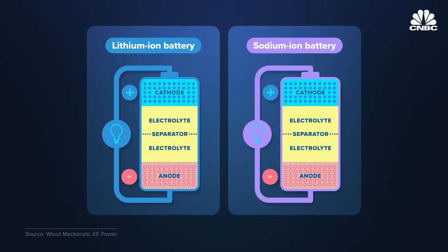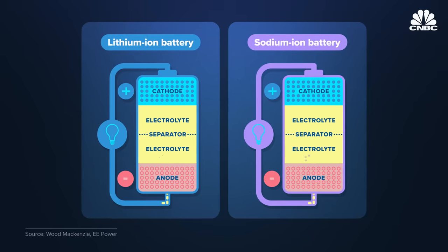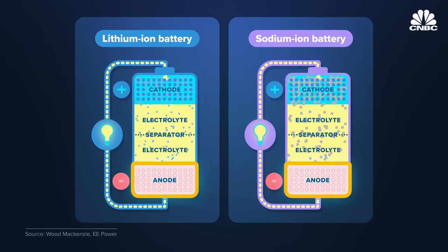With challenges around lithium, nickel, and cobalt supply, some OEMs have turned to sodium ion. Sodium ion batteries have a similar design to lithium ion batteries, which means the two can be manufactured using similar methods. Both generate electricity through a chemical reaction and are made up of an anode,